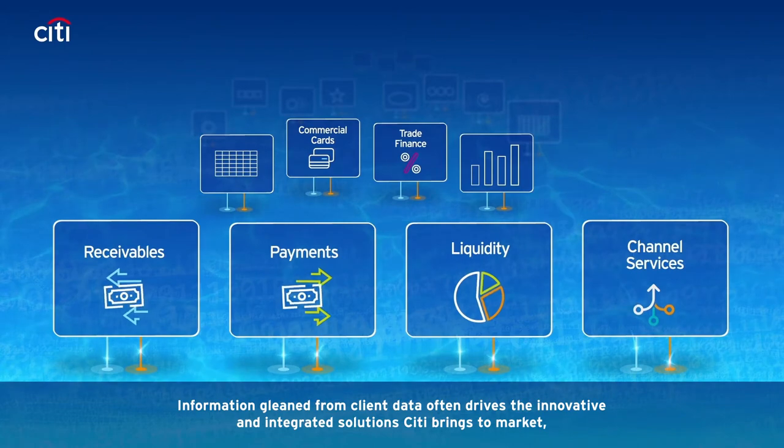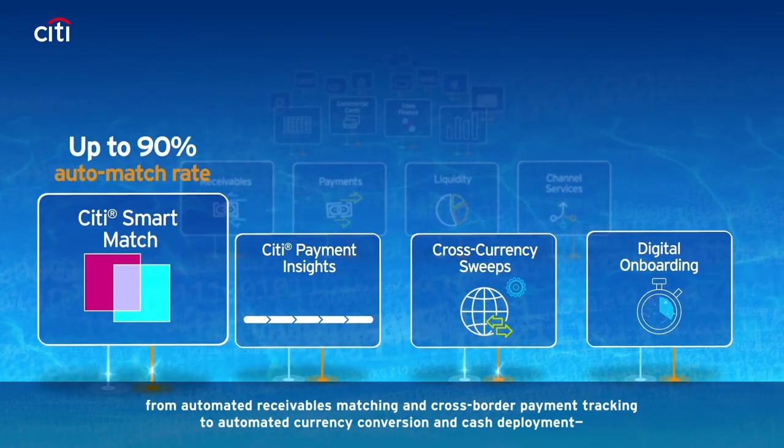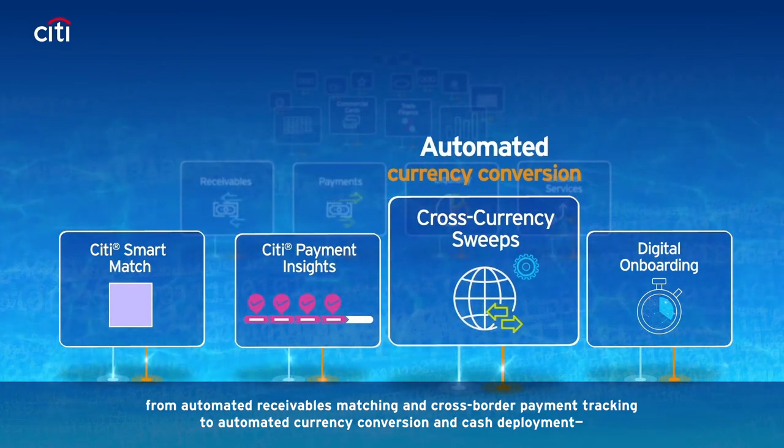Information gleaned from client data often drives the innovative and integrated solutions Citi brings to market — from automated receivables matching and cross-border payment tracking to automated currency conversion and cash deployment.